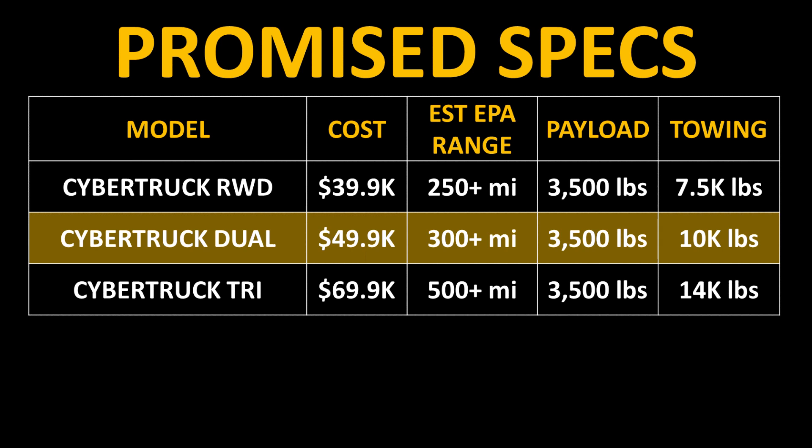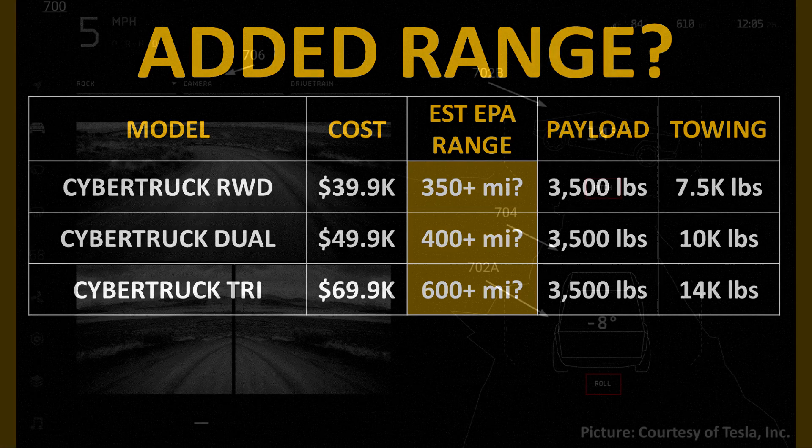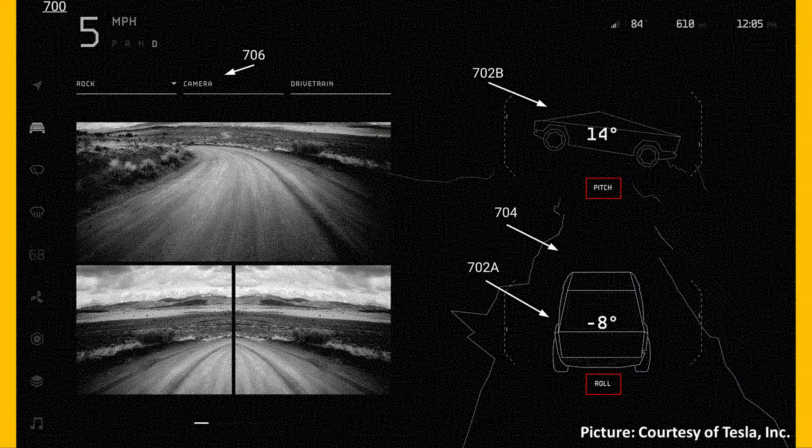Tesla promised that the Cybertruck would have over 500 miles of range, and over 600 miles would be mind-blowing. It also brings up the question: if the tri-motor Cybertruck has over 600 miles of range, do the dual-motor and single-motor versions also have more range?